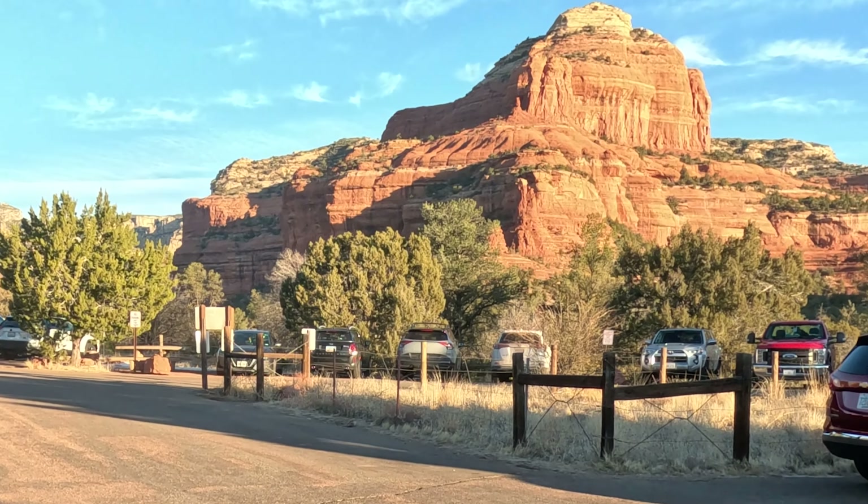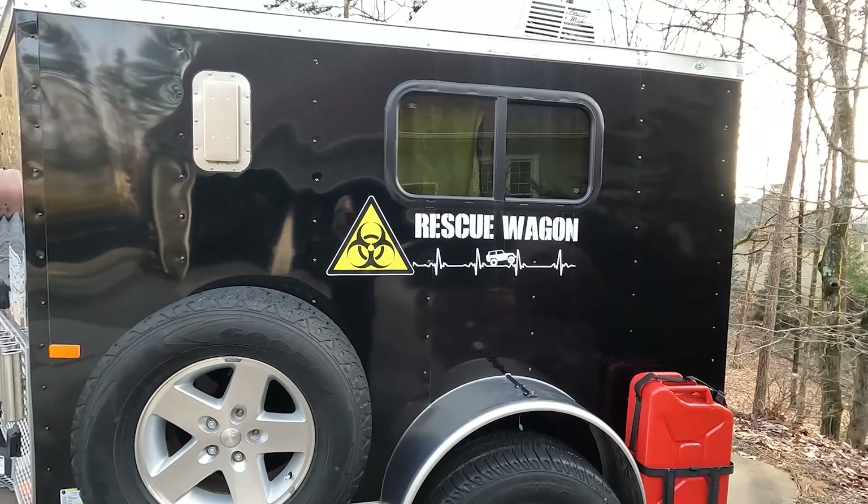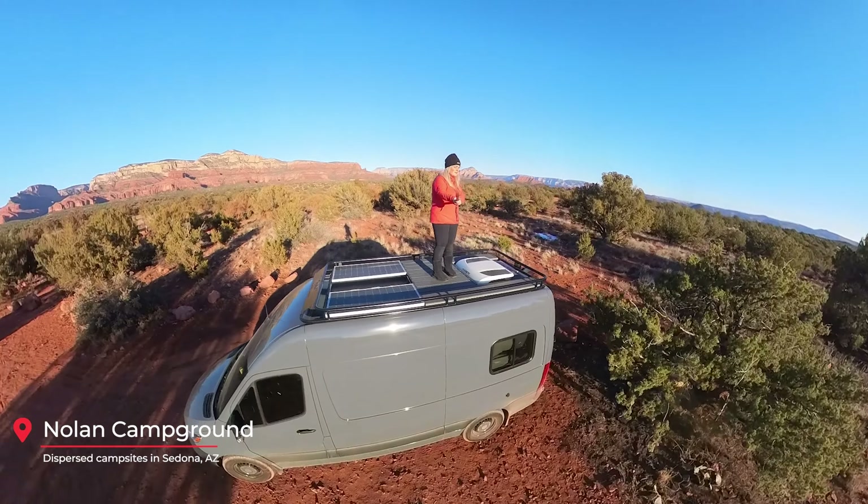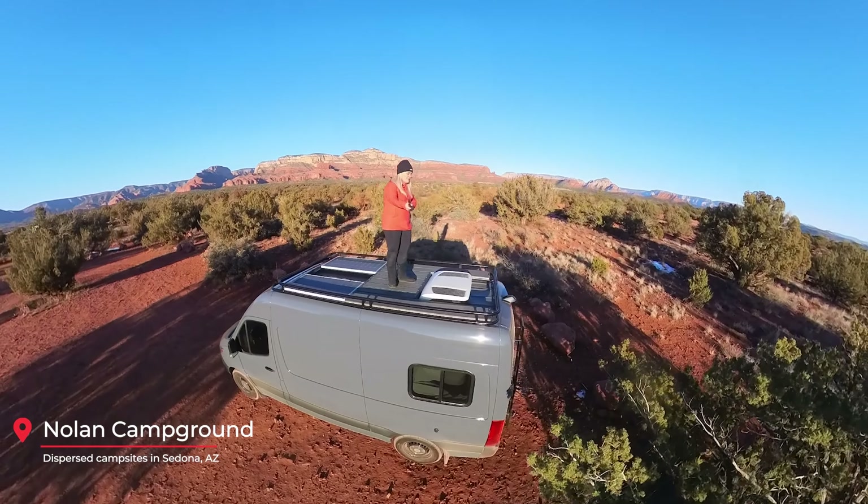In this video, we're going to compare our rescue wagon, which is our 5x8 cargo camper, to the Mercedes camper van that we rented in Sedona, Arizona.